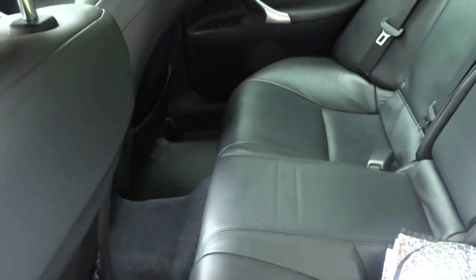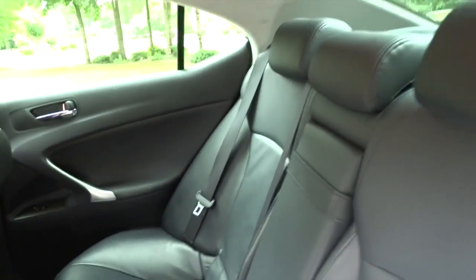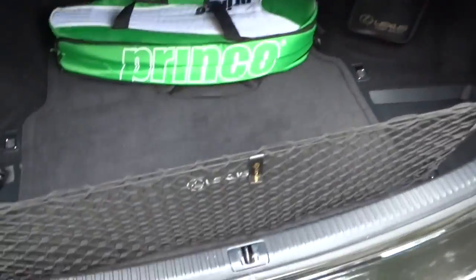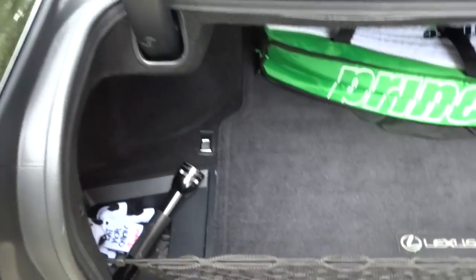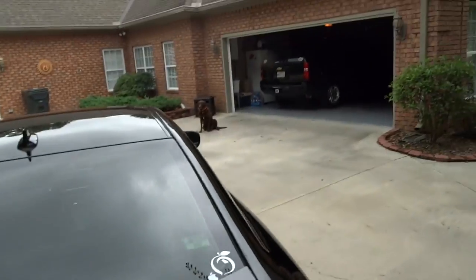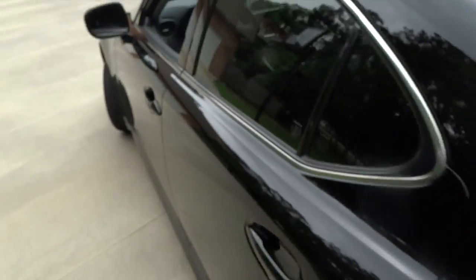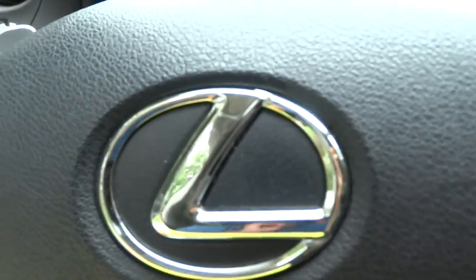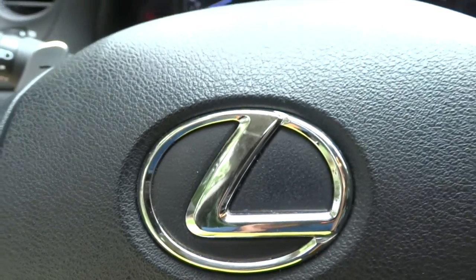Rear seat in here. And with that, that's just about all I needed to update you guys on — I figured I'd show the car since I haven't done that in a while.